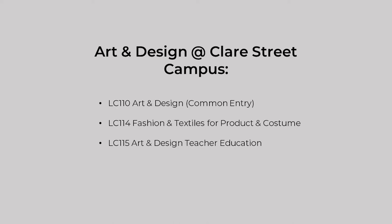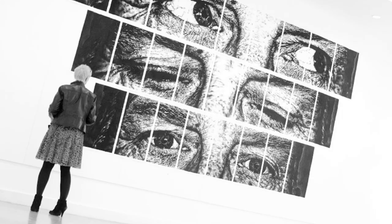In Limerick City Centre we offer nine graduate courses across both fine art and design. Eight of these courses are accessed through our Common Core Year One Art and Design programme. This common entry programme offers students the opportunity to experience and taste all of our undergraduate courses before making their choice of specialisation.